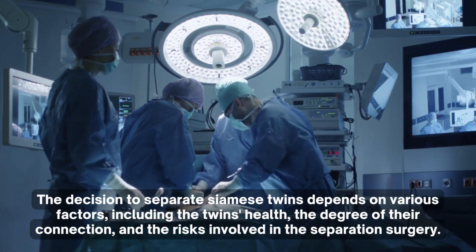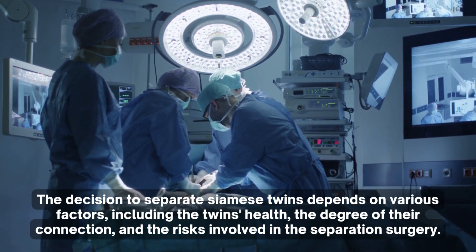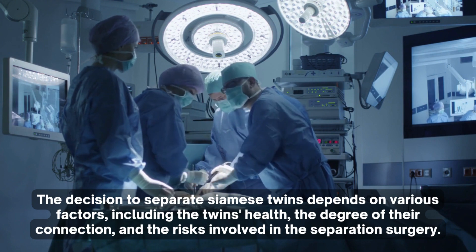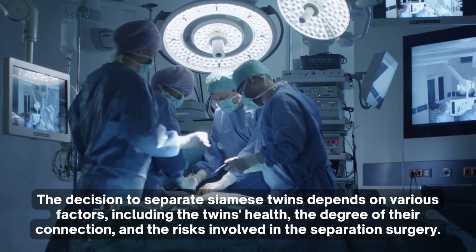The decision to separate Siamese twins depends on various factors, including the twins' health, the degree of their connection, and the risks involved in the separation surgery.